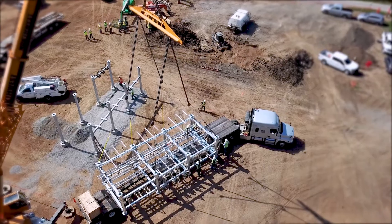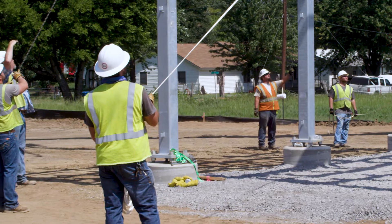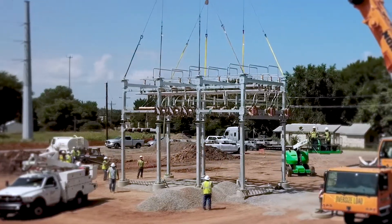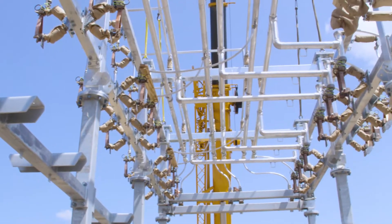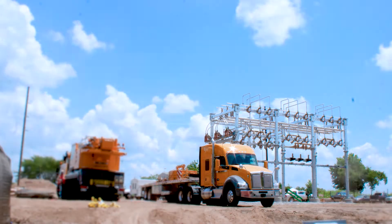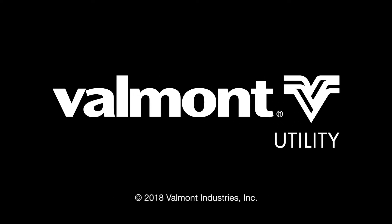Once on site with your prefabricated substation, crews are free to focus on the important things like installation and connection. With a CEC substation from Valmont Utility, you can be confident your installation will be seamless and your substation will perform as specified. It's just what you've come to expect from Valmont Utility.